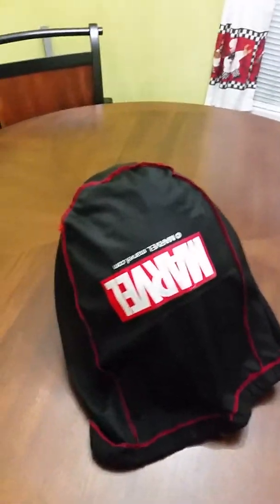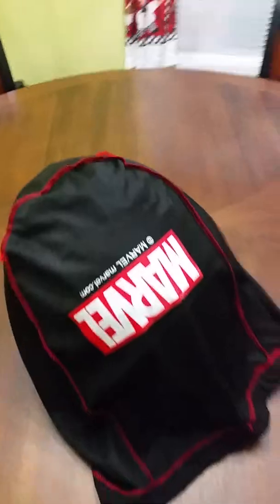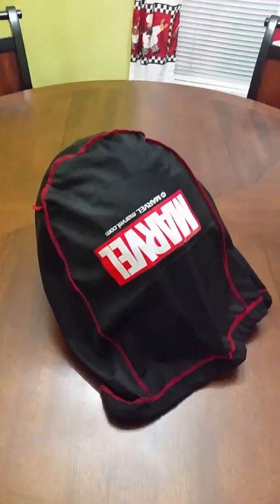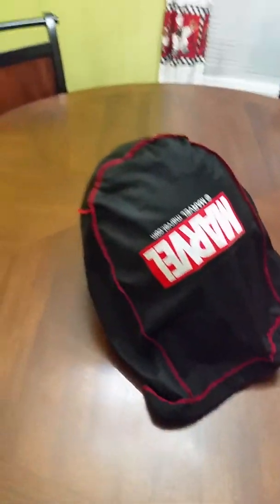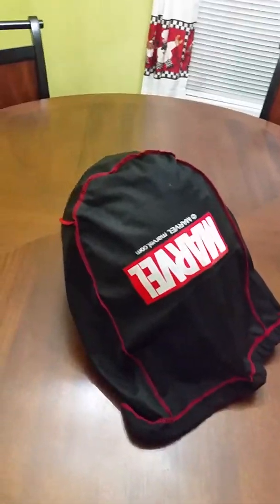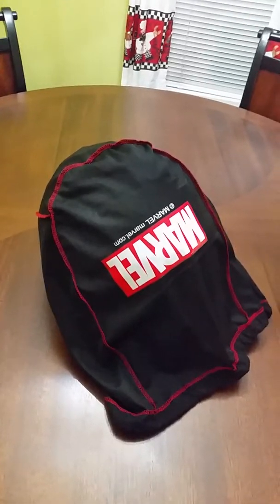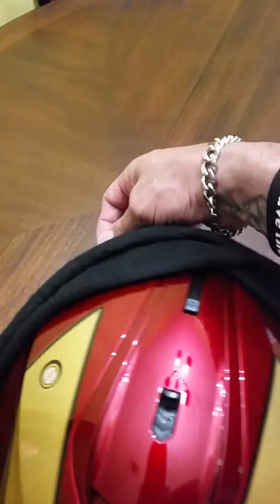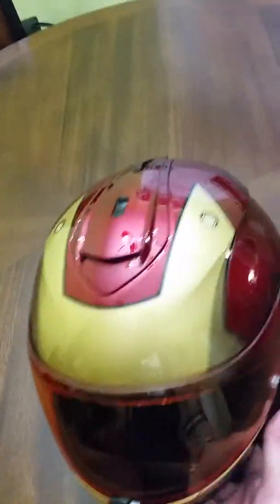I don't know what the actual specs are on the helmet. This is an Iron Man helmet. HJC made about three or four different helmets — I think they got Captain America, a Star Wars one and a few others, but I chose the Iron Man. Obviously it came in a box, but I just put the bag on there so you could see that it came with the Marvel bag in case you need to tote it somewhere.